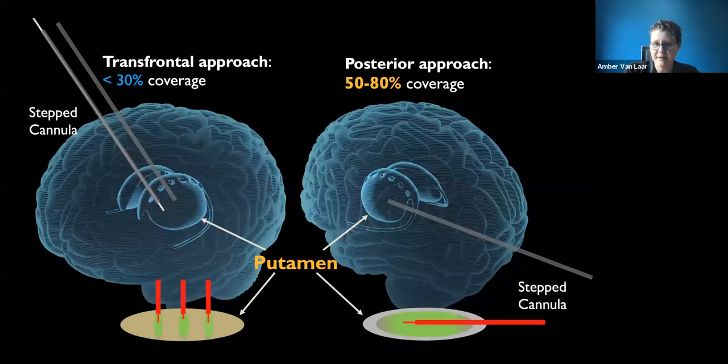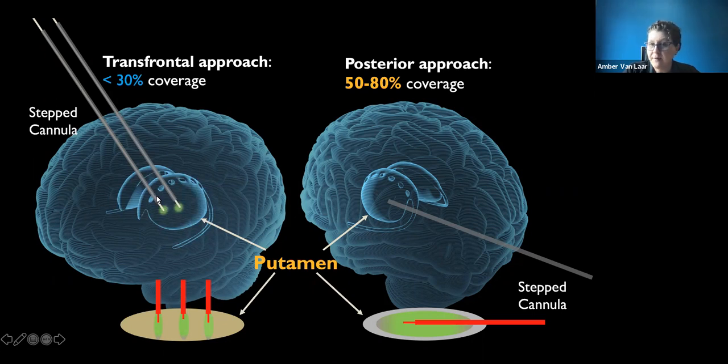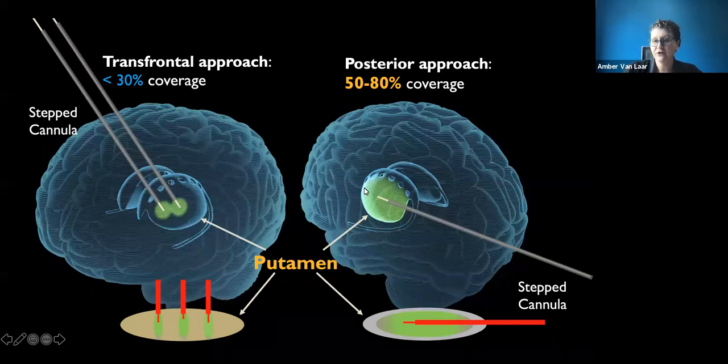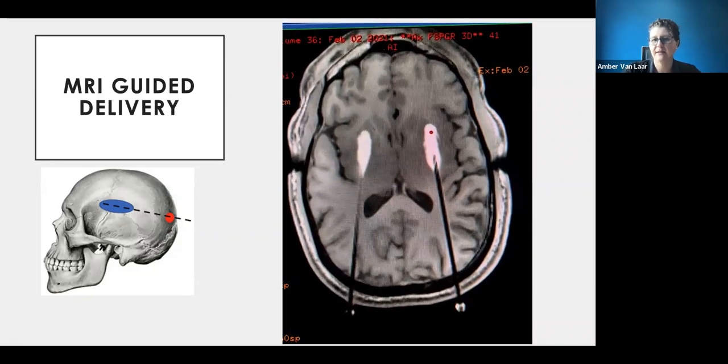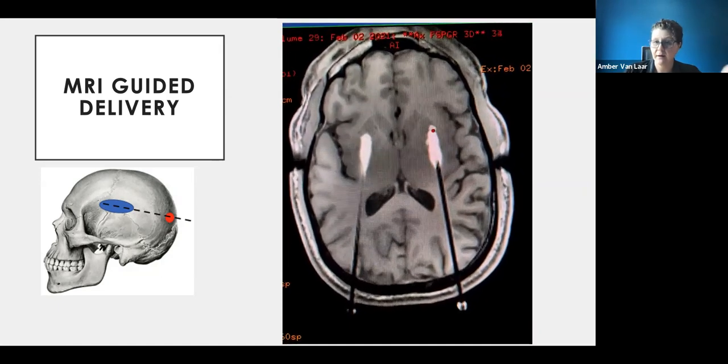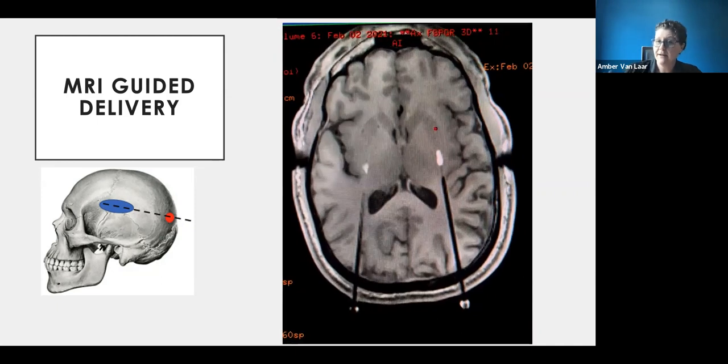Delivery is a really big deal and a key difference in how this study is set up. Previously, the approach was to come from the top of the head, as with deep brain stimulation. Through improvements, they've learned that coming from the back of the head covers the target better, because the putamen is long and skinny like a banana — making it easier to reach more tissue from the back.